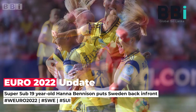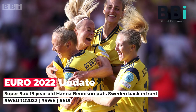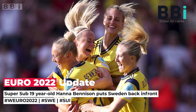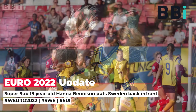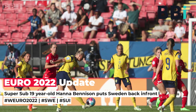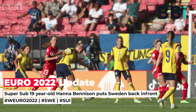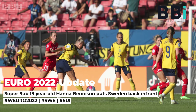Key stats: Excluding penalty shootouts, Sweden are unbeaten in their last 32 international matches. Sweden have now won 13 of their 14 international matches against Switzerland. Sweden's opener was the 450th Women's Euro final tournament goal. Hedvig Lindahl increased her European record tally of caps to 232. Benison struck her first senior international goal and became Sweden's third youngest scorer in Women's Euro history at 19 years and 270 days. Bachmann became the first player to score more than one goal for Switzerland at Women's Euros.